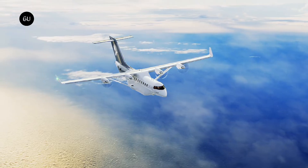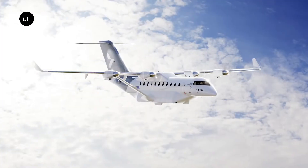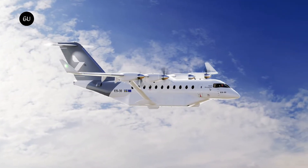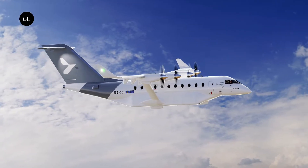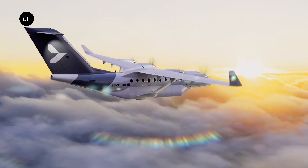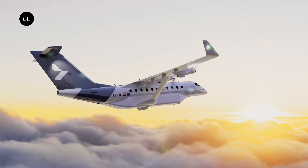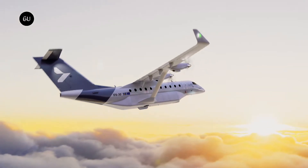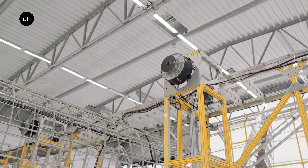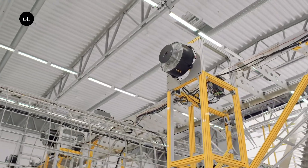The ES-30 Electric Aircraft from Hart Aerospace is set to enter service in 2028. The plane can seat 30 passengers in a 2x1 configuration and fly up to 124 miles, or 200 kilometers, when in all-electric mode. The range can extend to 249 miles when the battery is supplemented by generators, and 497 miles when capacity is limited to 25 people. Hart Aerospace's offices and hangar facility are located at SAE Airport in Gothenburg, Sweden.